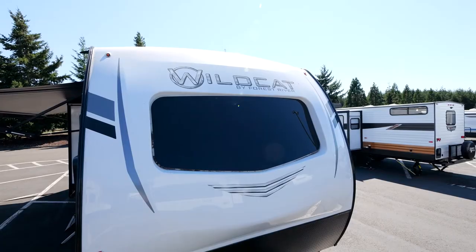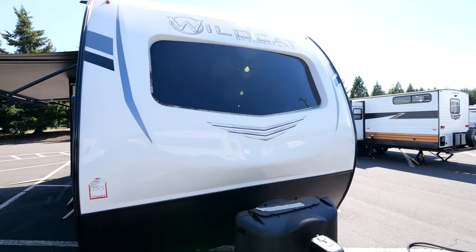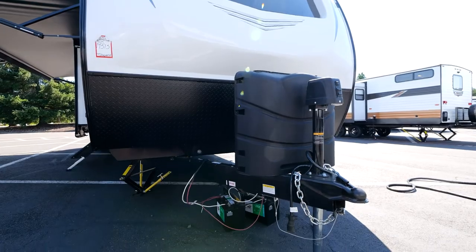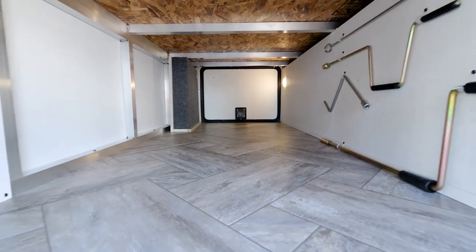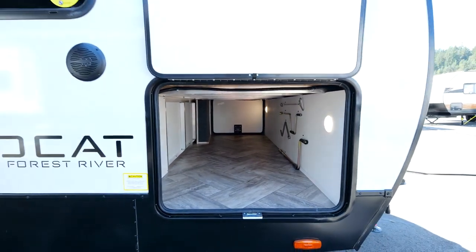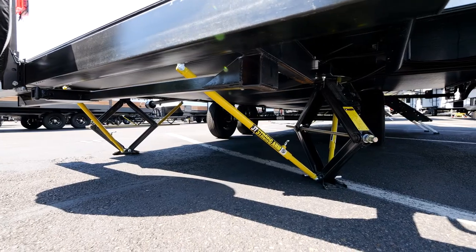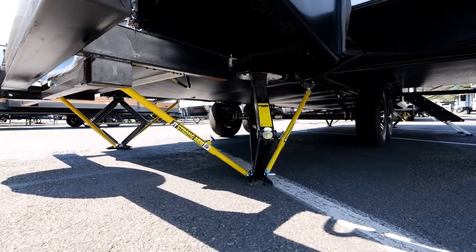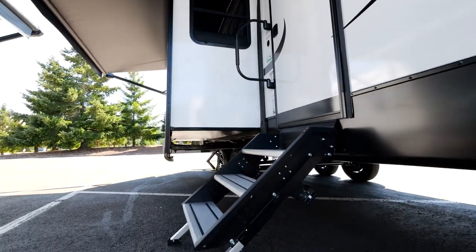On the outside, all Wildcats come with a full molded ABS gel coat fiberglass front cap with a windshield, 30-pound LP tanks, an electric tongue jack, and massive outside storage. The seven-foot tall ceilings give us an opening on the outside big enough to put a 4,000-watt generator, right behind a one-inch insulated slam-latch baggage door, which is part of your max insulation package. You'll also notice on all Wildcats the JT Strong Arm stabilizer system — once locked in, the Wildcat will not move no matter how much you bounce around on the inside.